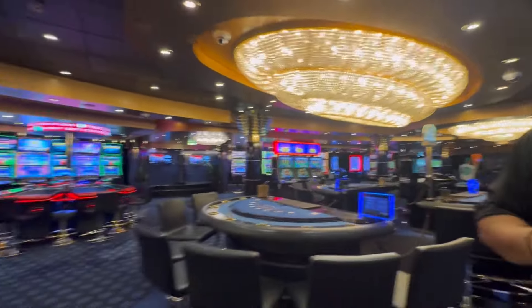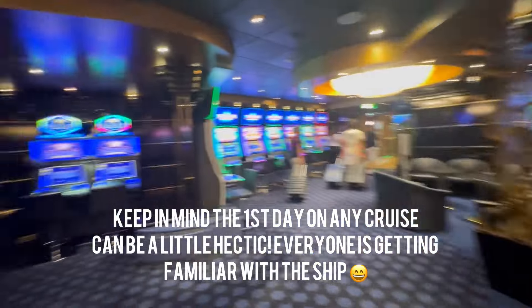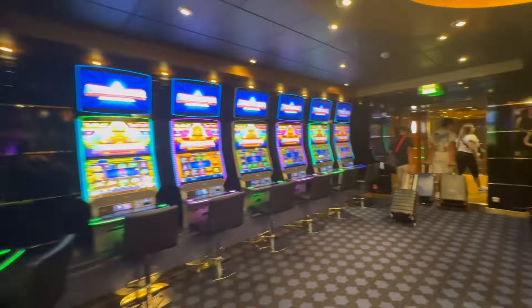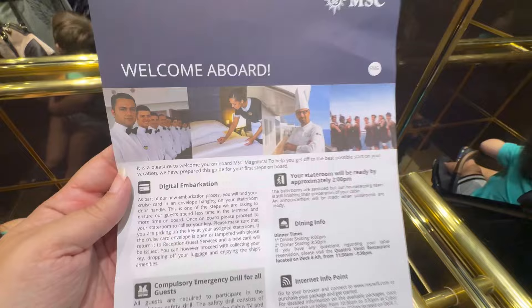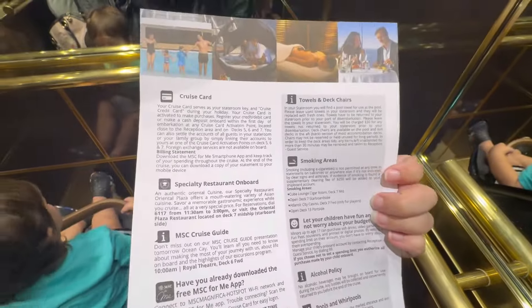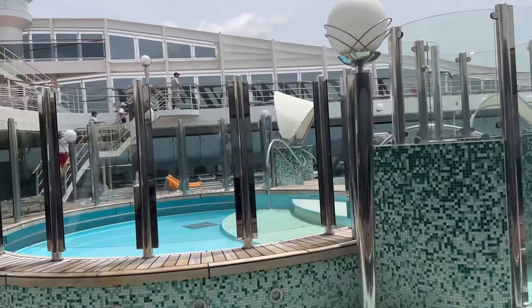Since this is embarkation day, we're just getting familiar with the ship — this is our first time on MSC Magnifica. We don't know where anything is, but we're making our way through the casino. When it's your first time on a cruise ship, you board and go straight to the buffet because of course you're hungry. They gave us this little welcome aboard card with information on logging into the Wi-Fi and where the specialty restaurants are.